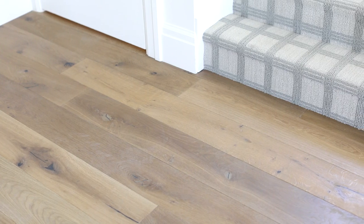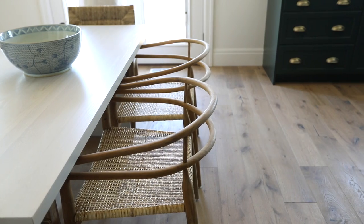One of my favorite selections in this home are the floors. They have this natural matte finish and I just love the tone — it's warm, but it still has a light and airy feel. I am so happy with how they turned out.